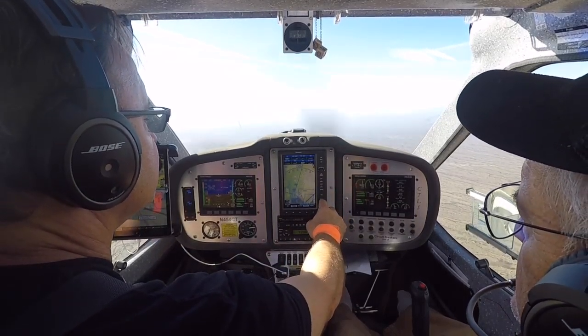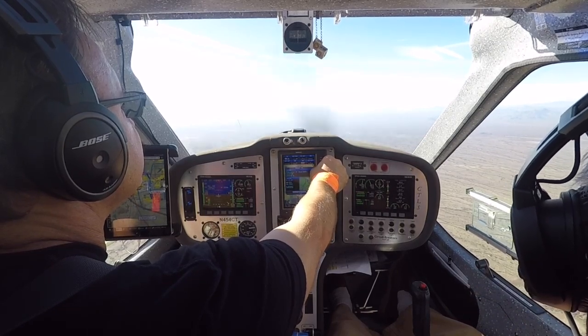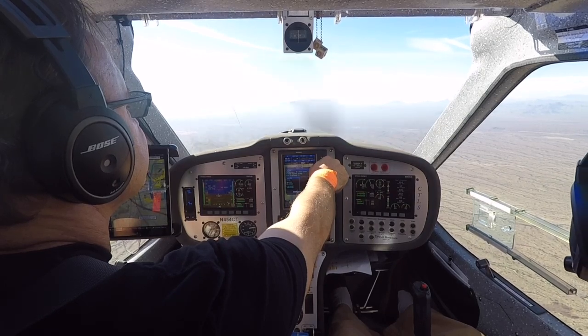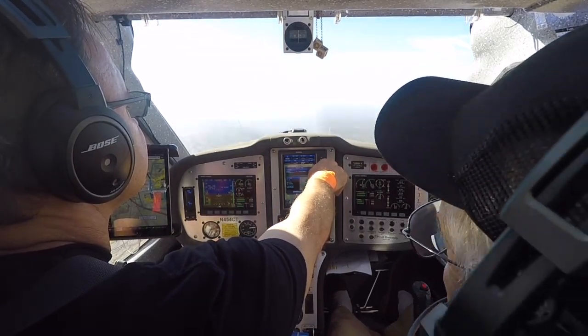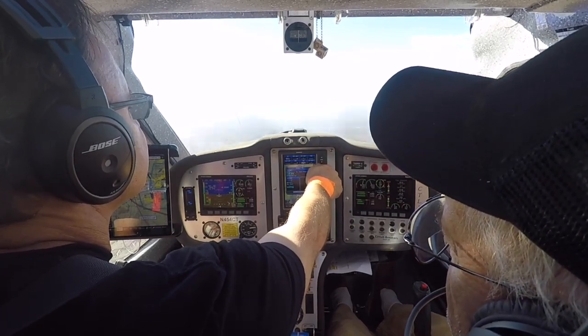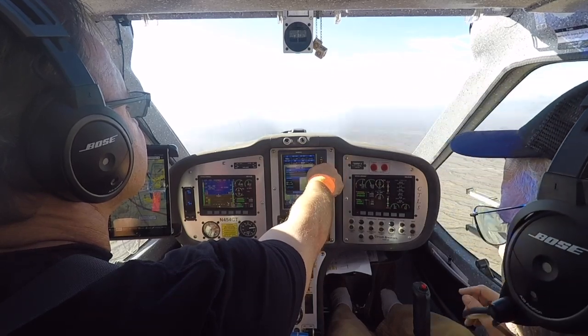Buckeye Municipal Airport automated weather observation, 2105 Zulu. Wind 090 at 5. Visibility more than 10. Sky condition clear below 12,000. Temperature 19 Celsius, dewpoint 2.1 Celsius. Altimeter 29.90.